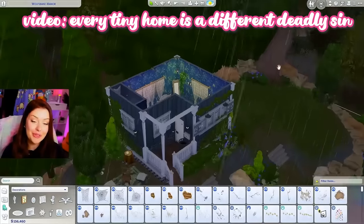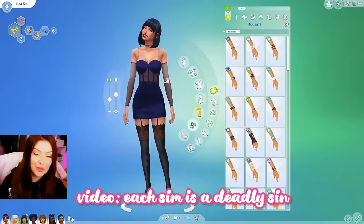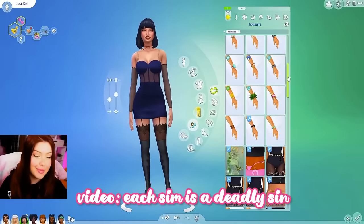Today in The Sims 4, we're going to randomly pick three of those and build tiny homes inspired by that virtue. We already did a build video and a Create-a-Sim video for the seven deadly sins on this channel. But the holidays are coming — 'tis the season to be good or whatever.